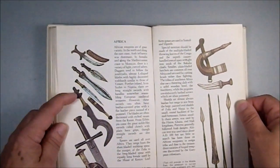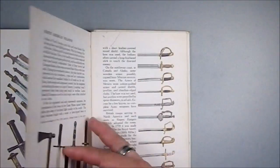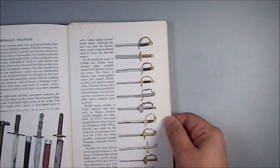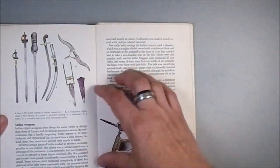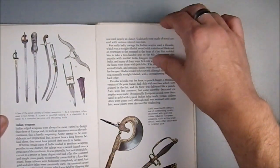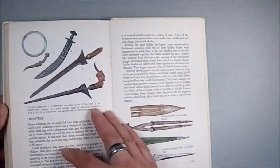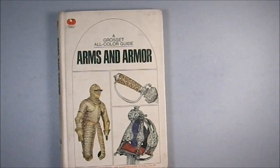Then we start getting into non-European weapons — African, Middle Eastern, North American traditional styles, Japanese, Indian, and more Indian. There's even some elephant armor. Just a fascinating book, and I highly recommend it to anyone who's into this.